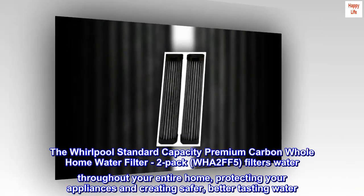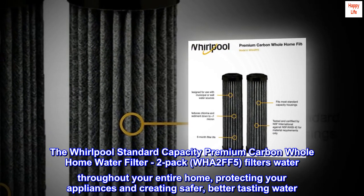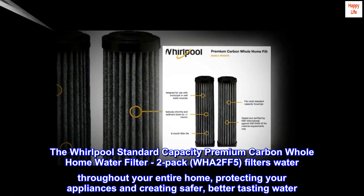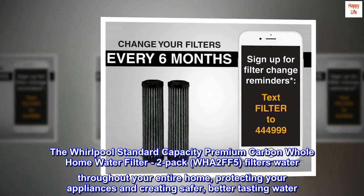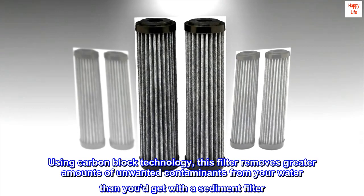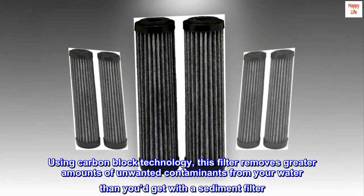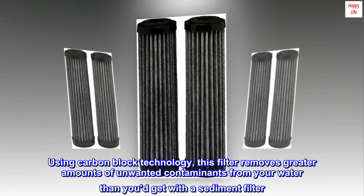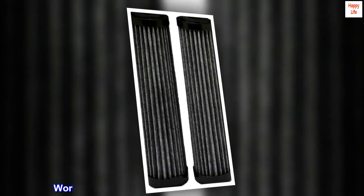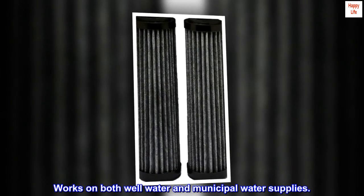The Whirlpool Standard Capacity Premium Carbon Whole Home Water Filter 2-Pack WHA-2FF5 filters water throughout your entire home, protecting your appliances and creating safer, better tasting water. Using carbon block technology, this filter removes greater amounts of unwanted contaminants from your water than you'd get with a sediment filter. Works on both well water and municipal water supplies.